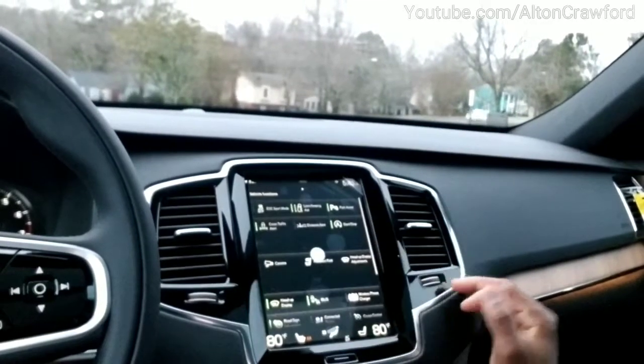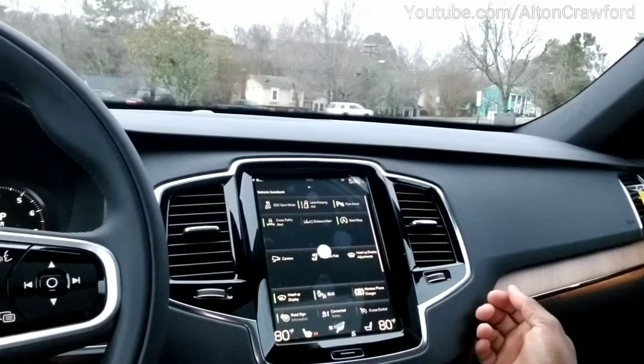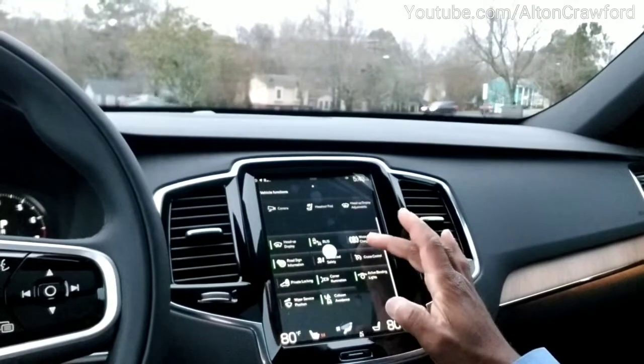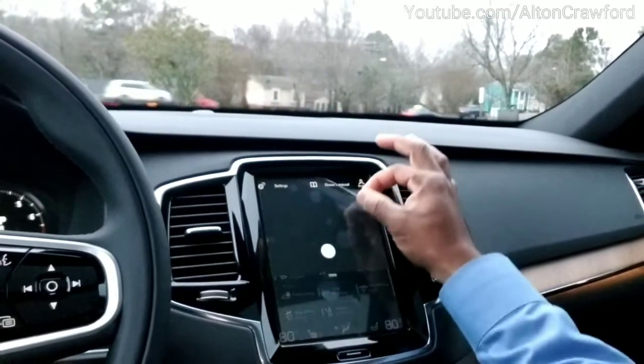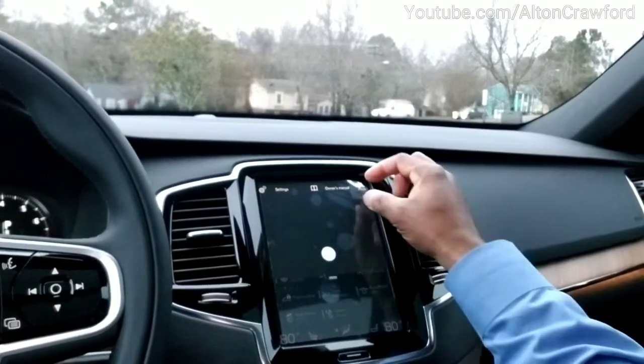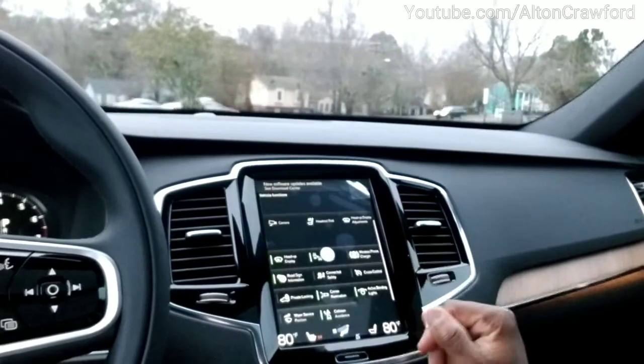Swipe from left to right in the center of the screen. The screen is going to come up like this — up top you're going to see your lane keeping aid, you're going to see park assist, cross traffic alert. Swipe up right under the dot. This is a new vehicle with seven miles, so if you're wondering what the dot is, that does come off — that's just a screen covering since the vehicle is new, going to its first owner.